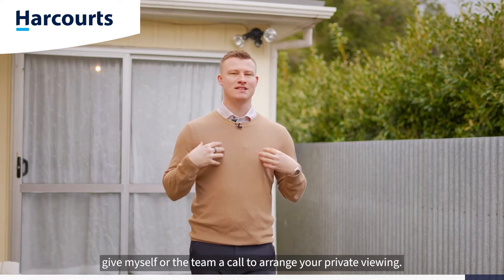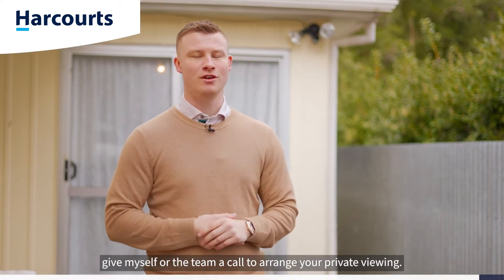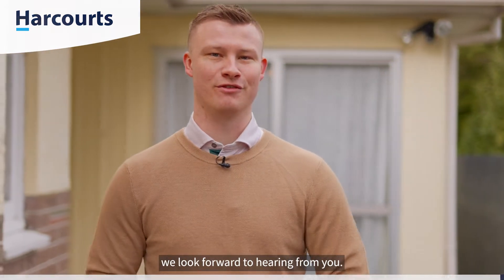So if you like what you've seen here today, give myself or the team a call to arrange your private viewing. On behalf of Team Ledger here at Harcourts, we look forward to hearing from you.